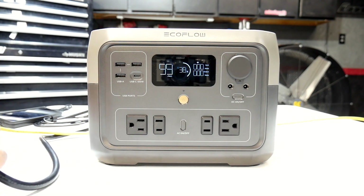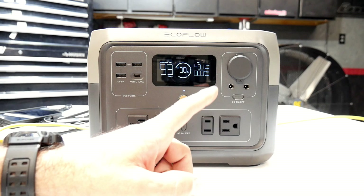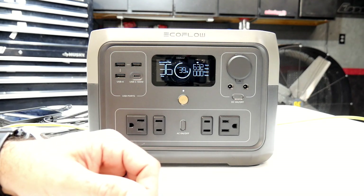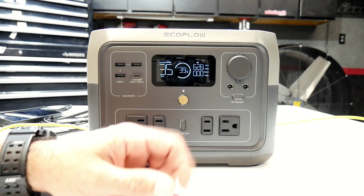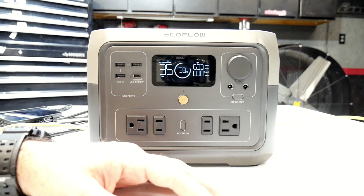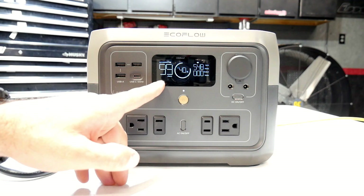I'm going to go ahead and plug in this EcoFlow to charge it. One of the things that makes it really awesome is the fact that this thing charges extremely fast. As you can see, it's starting to charge, and over here it's going to tell you how long it'll take to fully charge. That doesn't say 36 hours — the recharge time on this is 35 minutes, extremely fast. Right now the input wattage is bouncing between 628 to 634 watts, utilizing the wattage as efficiently as possible from the AC outlet. It was at 38% when I plugged it in, and now it's at 40% with 34 minutes remaining.